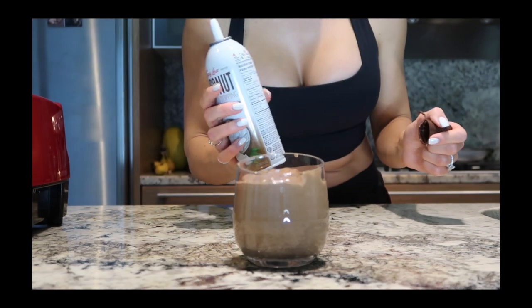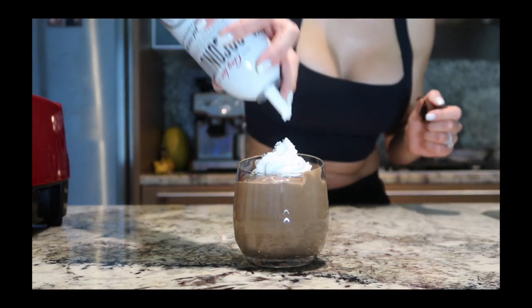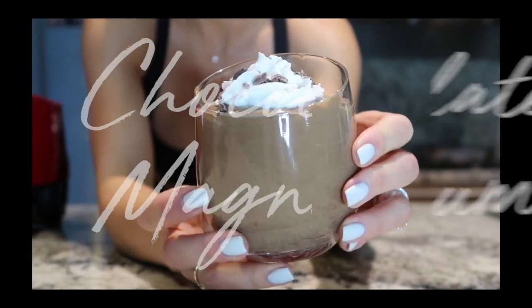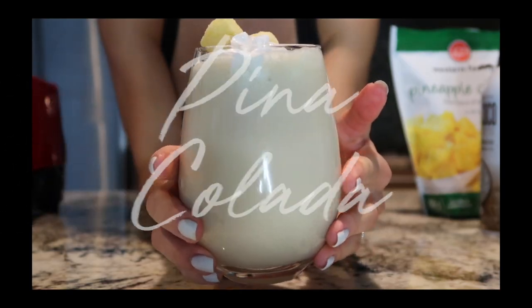The coconut whipped cream is completely optional but how fun does it look? Welcome to today's video — we are going to be making three high-protein, delicious, macro-friendly smoothie recipes.